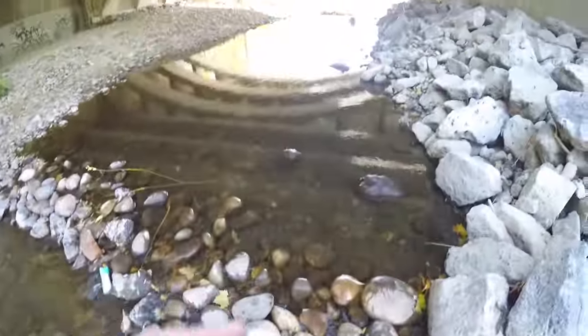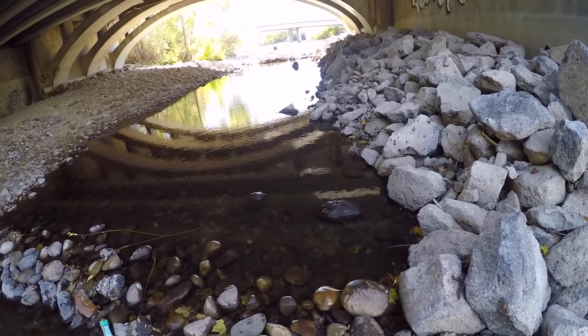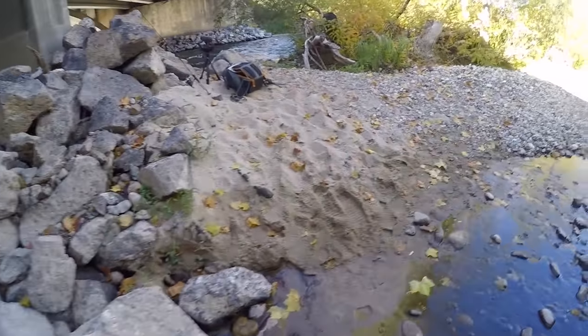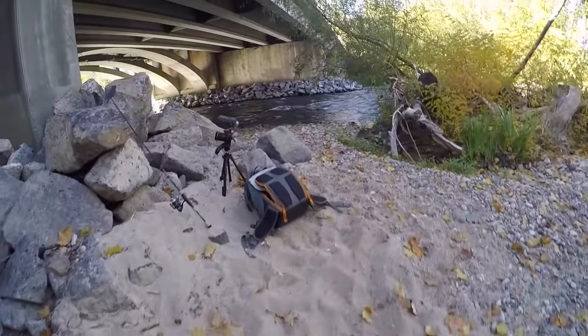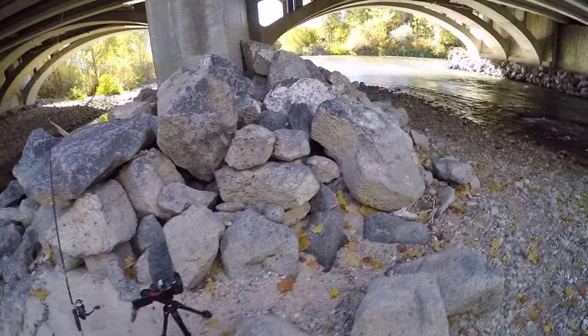Nice little mess of crawdads right there. A lot of smaller ones in this little pool, so that's pretty good. It's pretty good to catch that many in this small of an area. Boy, some of these crawdads need to join some sort of crawfish football league because they're juking the socks off of me.